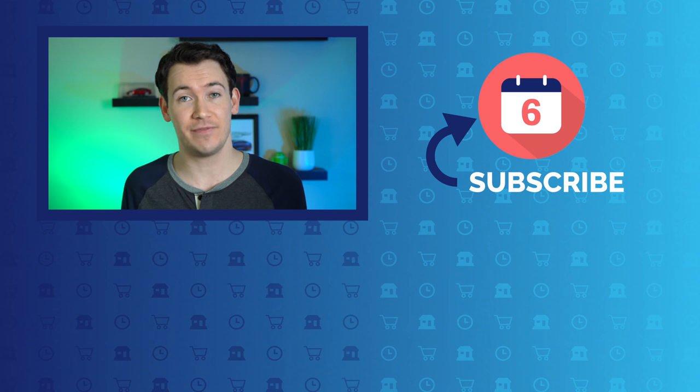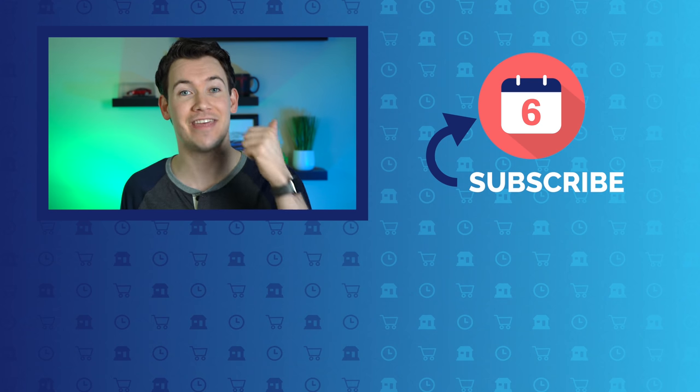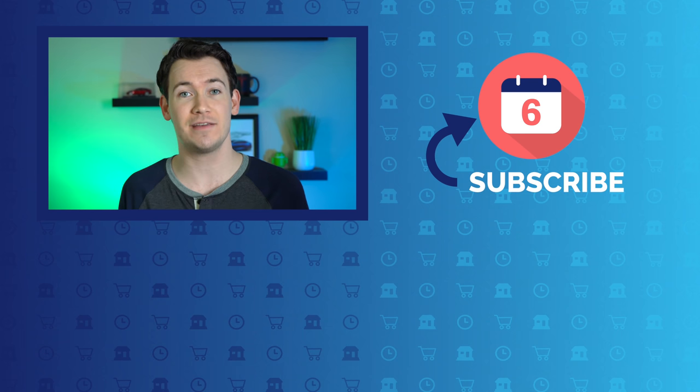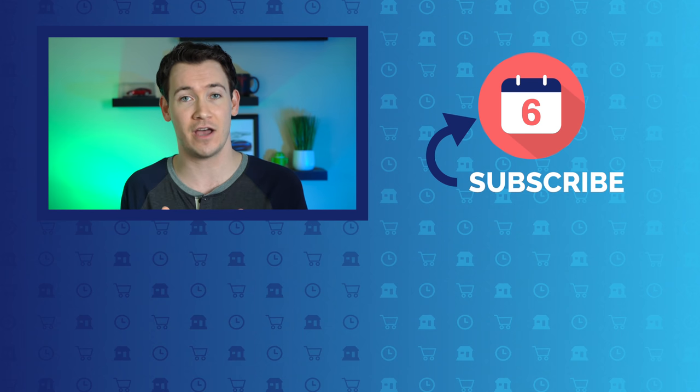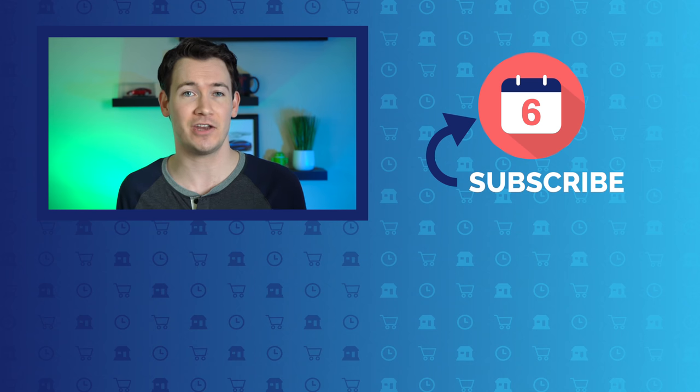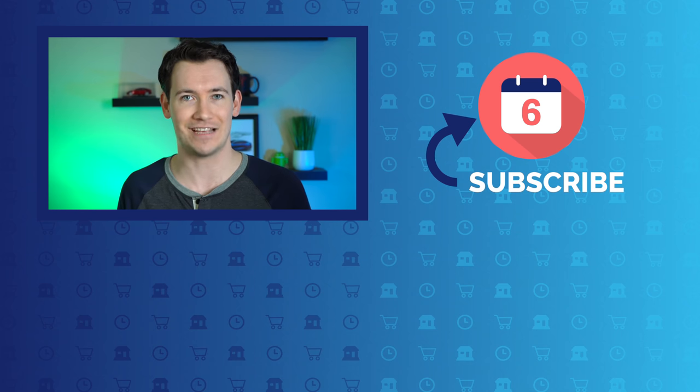That's it for all the updates. Let us know in the comments if you've been enjoying some of the new features Google has rolled out, or if we missed one. If you found this video helpful, hit that thumbs up button and subscribe to the channel for more assistant feature update videos and Google content. For Six Months Later, I'm Josh Tedder, thanks for watching.